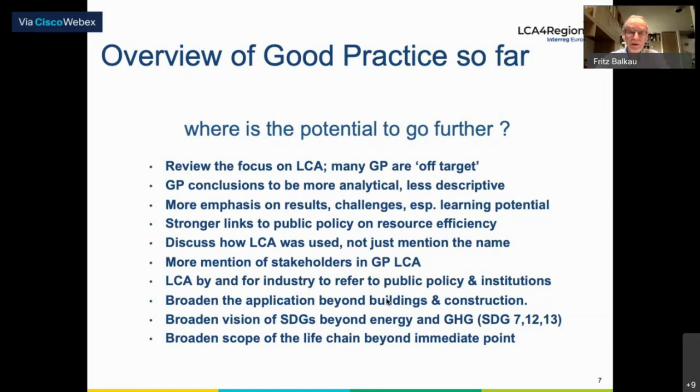For example, you have a good LCA done on an insulation project — what should the government do with this? There's a strong emphasis on building and construction, and a very strong emphasis on the energy and greenhouse gas SDGs. There's room to expand this and broaden it to include other SDGs: biodiversity, water management, resource management, land management, and so forth — and the scope to broaden the life chain beyond the immediate point being considered.